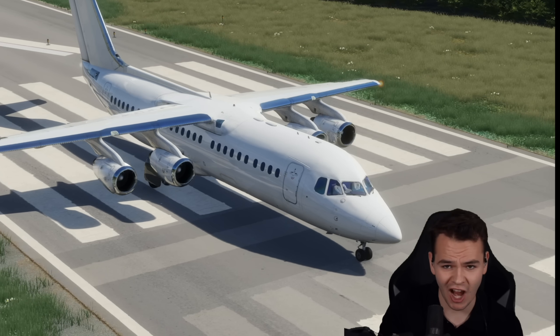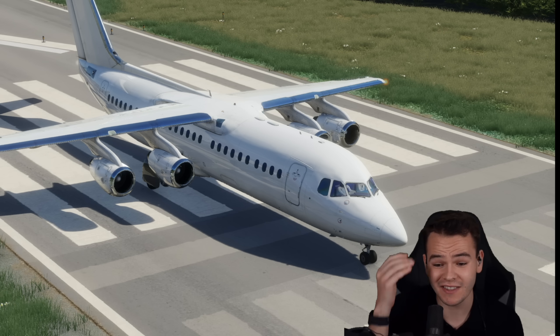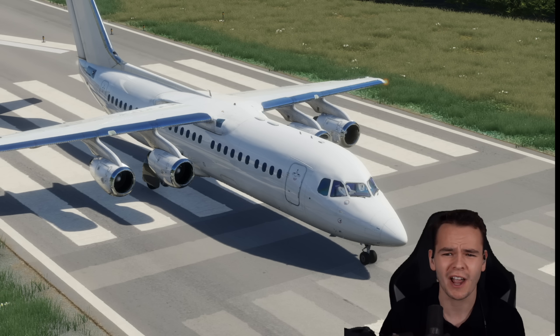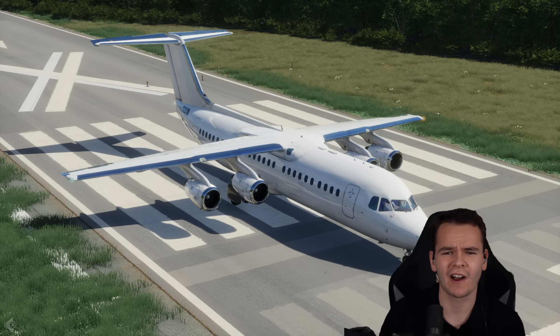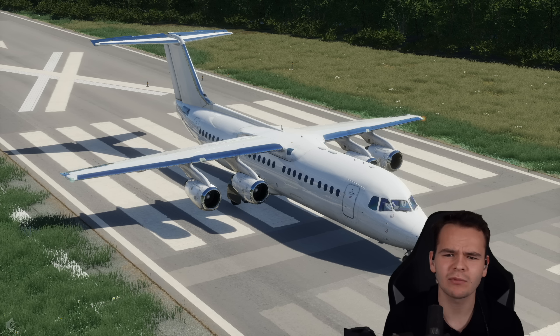This is truly a rare sight — a high-wing airliner, something you don't see around a lot, especially nowadays, since this plane, the Avro, isn't really flying around anymore. Some other high-wing airliners, maybe the Q400 or the ATR. But other than that, I can't really think of one, and you may wonder why.